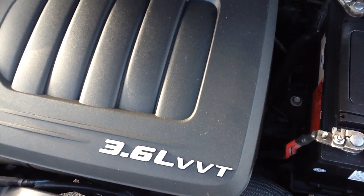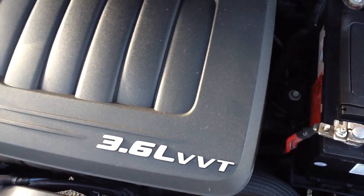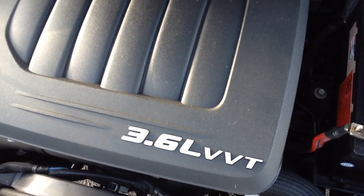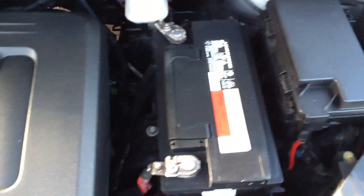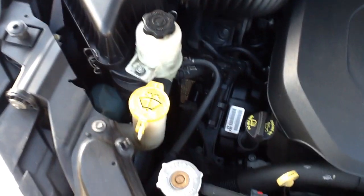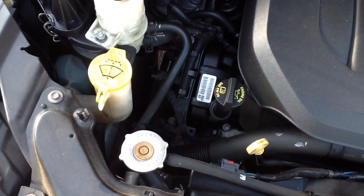It's got the big six-cylinder, the 3.6-liter VVT variable valve timing, which is kind of a gas-saving device. It's got a brand-new battery in it, and all fresh fluids and filters. Everything's been changed and all the necessary services have been done. It runs just the way it sounds — it's a really good running vehicle.